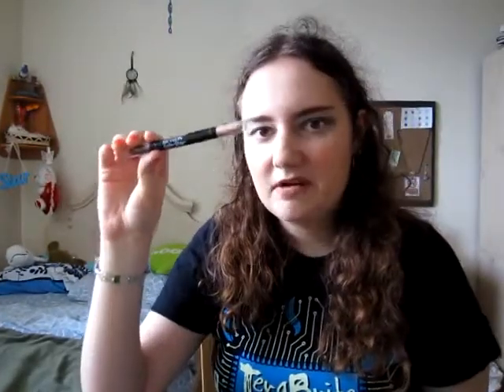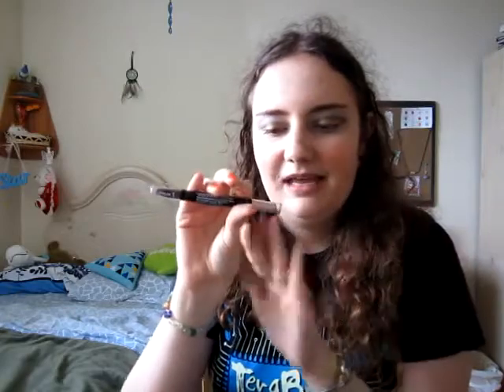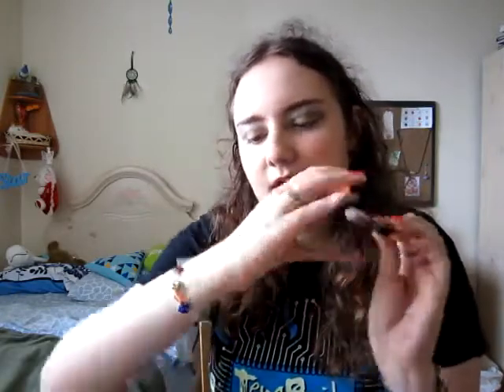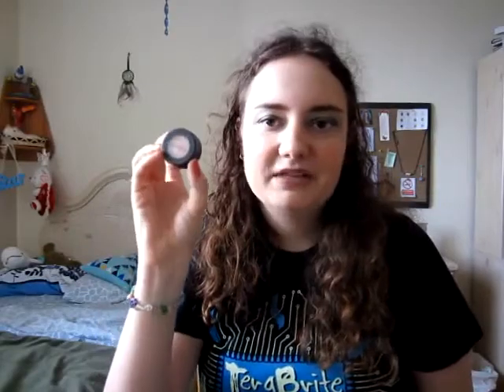Next is the Revlon ColorStay Brow Enhancer — a brown tinted wax for your brows — and a peachy highlighter. My brows are not really sparse but this did make a difference for me, and the highlighter is just beautiful. My next favorite is the Smashbox eyeshadow in 35mm — it's a really nice peachy champagne color.